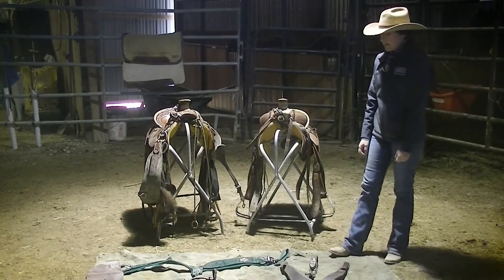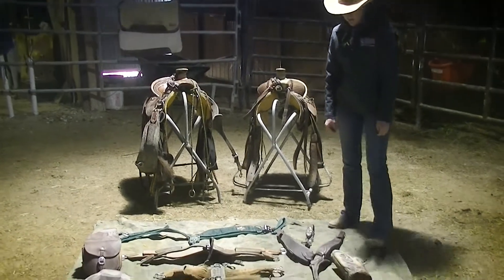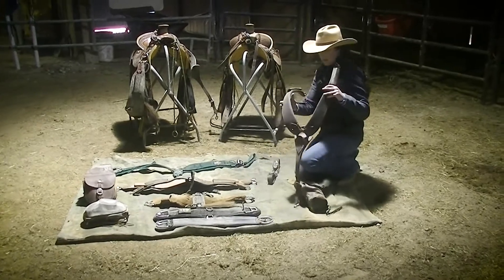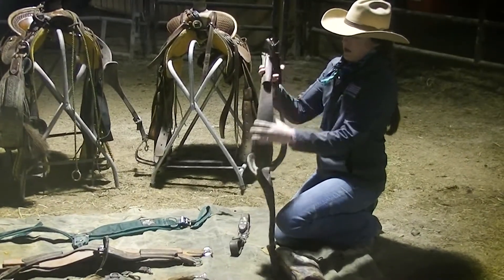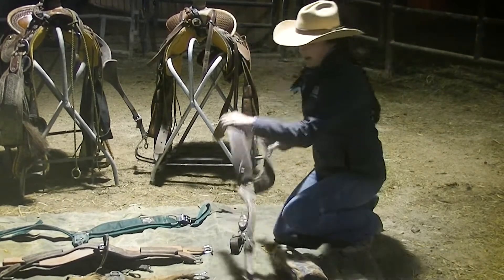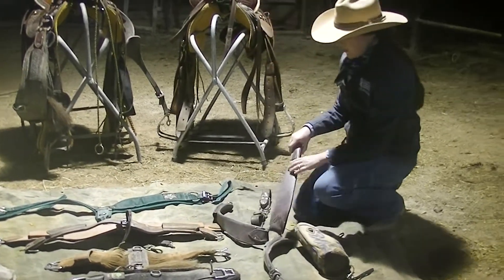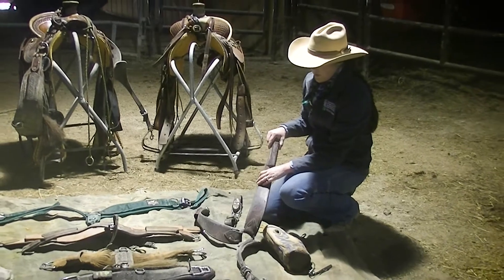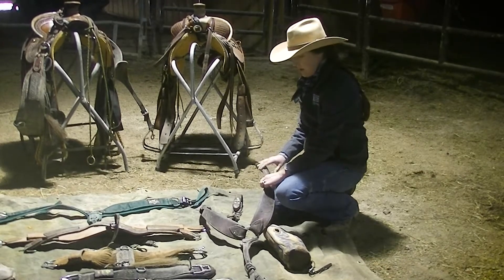The next thing we're going to talk about are saddle accessories. The first is what we call a breast collar or breast plate. This one right here is my favorite kind — it's called a pulling collar. It attaches down from the pommel of the saddle and goes underneath between the front legs. This is a really good breast collar if you're going to be going up and down hills a lot, doing ranch work, or tied off to anything.